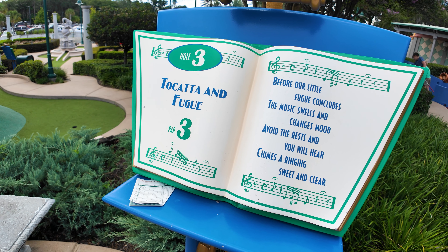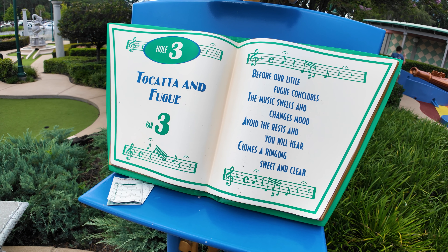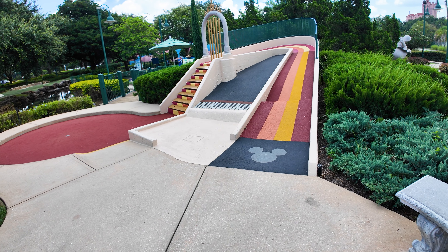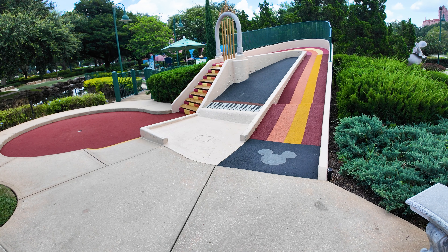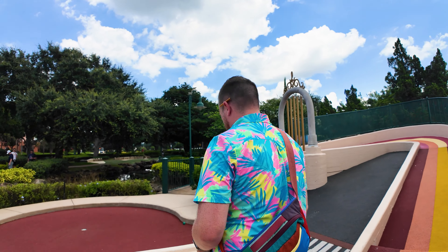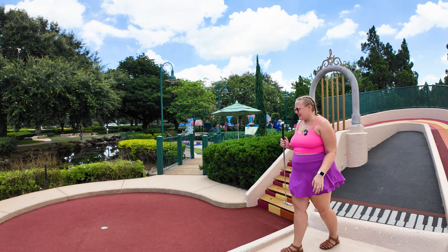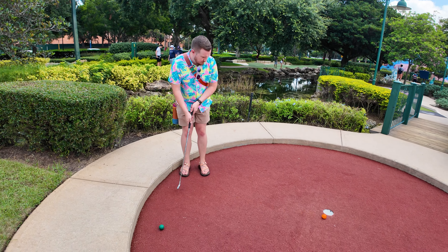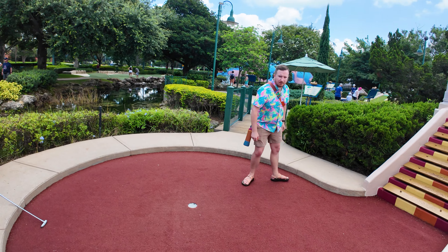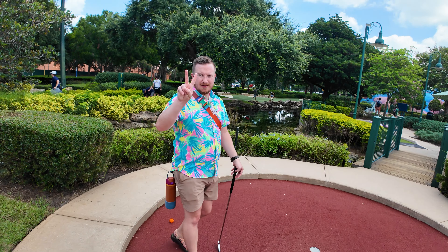Toccata and Fugue, Hole 3, Par 3: 'Before our little fugue concludes, the music swells and changes mood. Avoid the rests and you will hear chimes are ringing sweet and clear.' Avoid the rests? There are no rests - we'll find out! That was my ball - whoops! What happens when you pick my favorite color ball. Why are you so good at this?